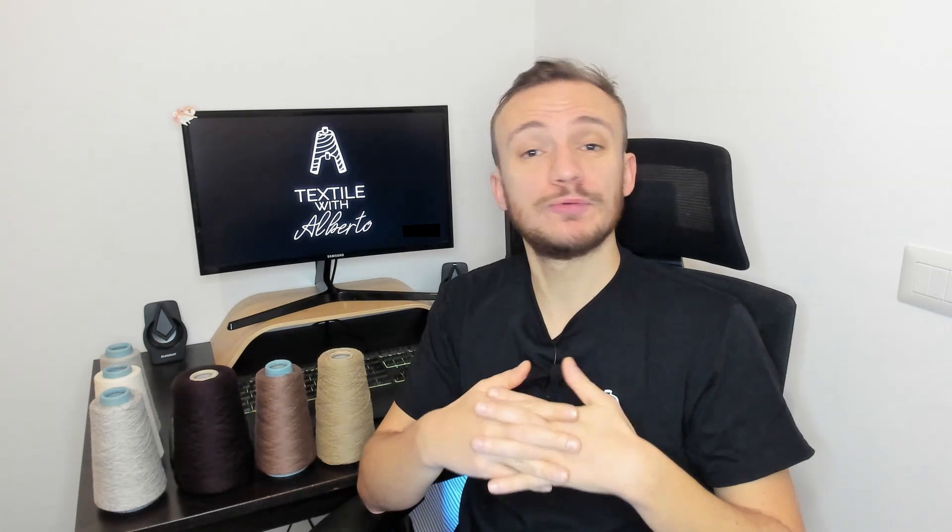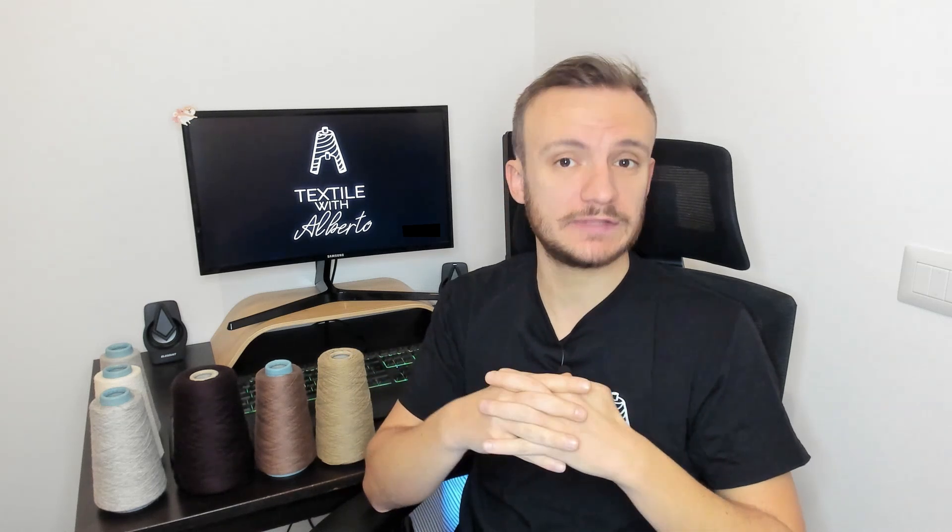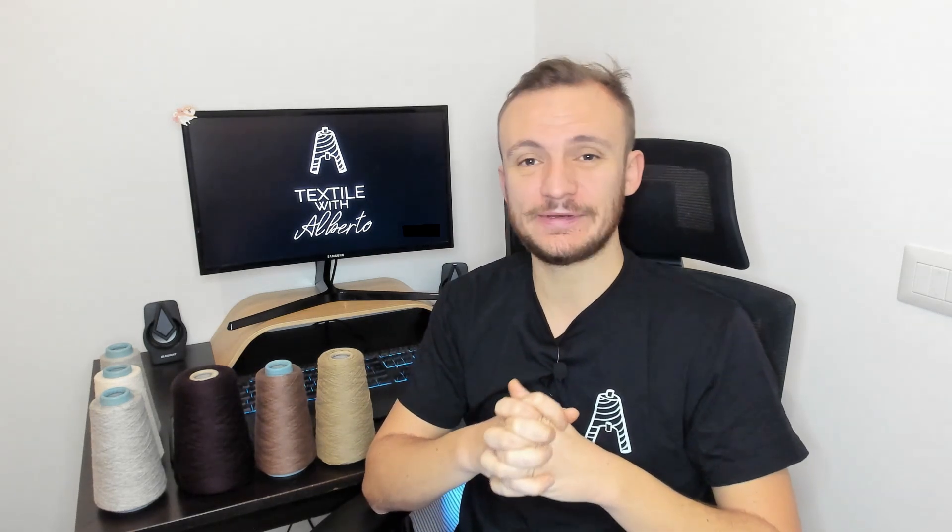That's it for today guys. I hope you have enjoyed the content of this video. You will find my details below, along with my email, Reddit, and so on. If you need any textile help, I am at disposal. Make sure to subscribe to the channel, and as usual, stay safe, take care — I'll see you guys in the next video.